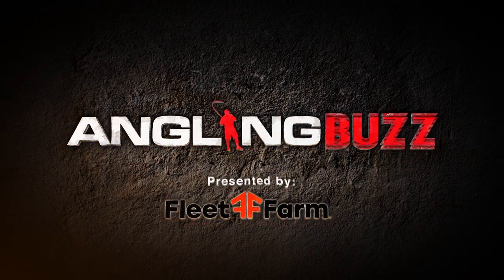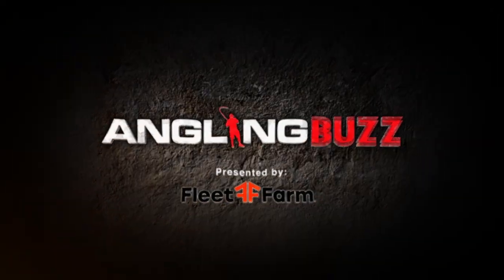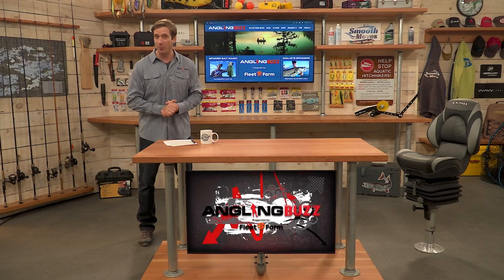Welcome to Angling Buzz brought to you by Fleet Farm. I'm Troy Linder. On today's show we're going to be talking about spinnerbait fishing.